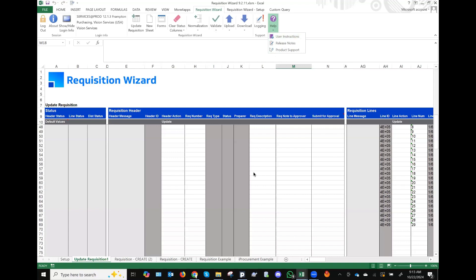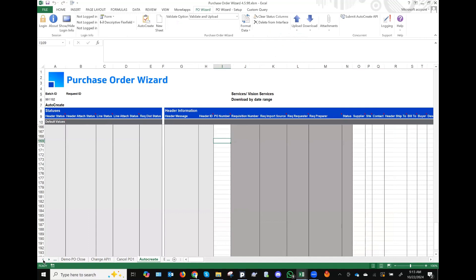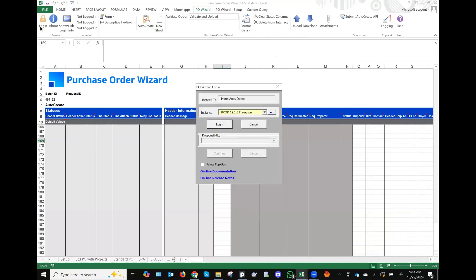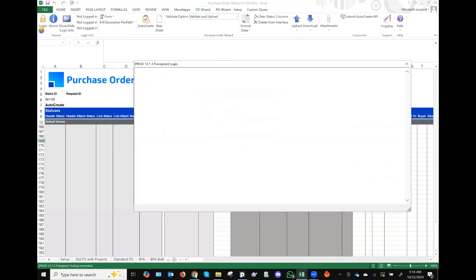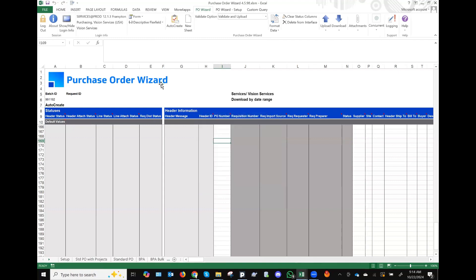Let's go ahead and complete the cycle. We have a requisition at hand — let's go into PO wizard and turn it into a purchase order. Many of you might be familiar with purchase order wizard. I've seen people use the standard PO and blanket agreements, but often missed is the auto-create mode within PO wizard. Every wizard has its ribbon — you can log in, pick your responsibility, and go in. There is an auto-create mode here within PO wizard. You just pick it from the clipboard sheet where you can pick modes and generate a sheet related to the auto-create.